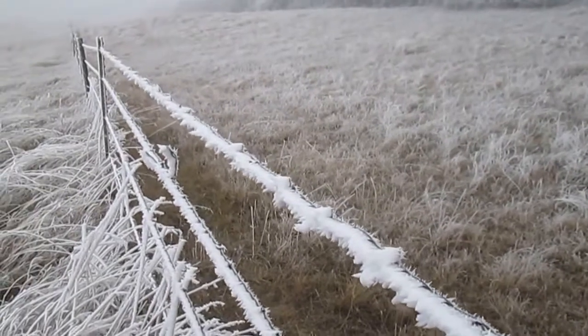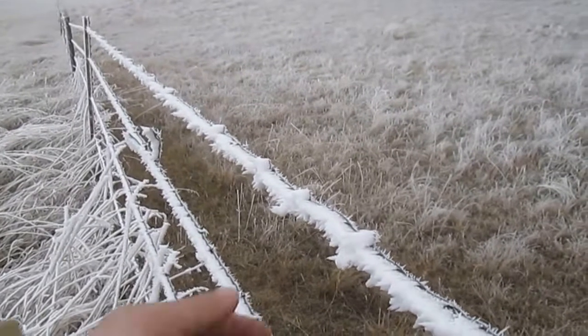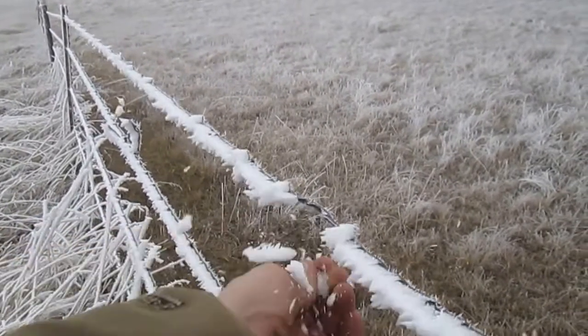Here we got the fence — what's that, a good three quarters inch it looks like of frost.